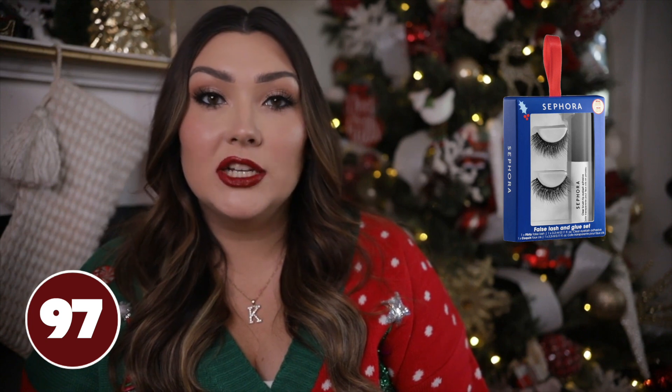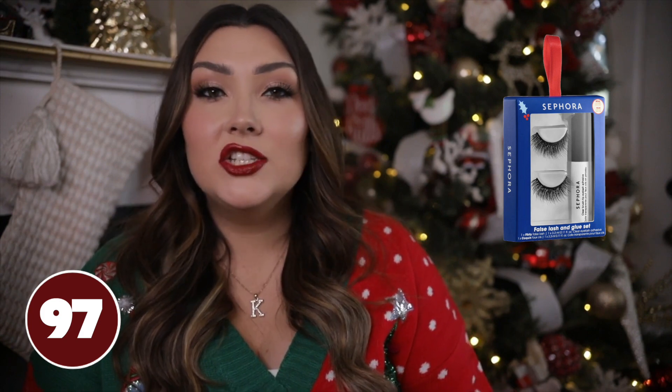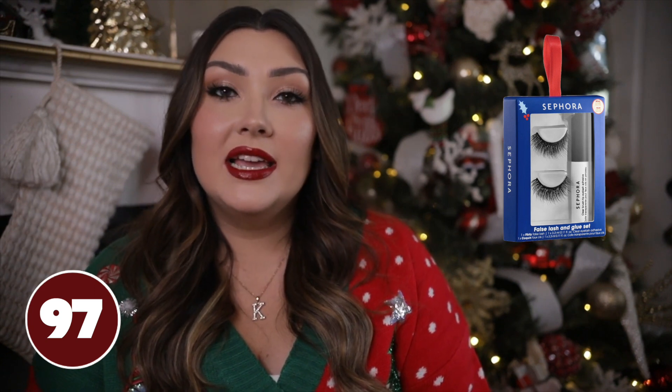This is another little set from Sephora but I had to include it — these are some of my favorite lashes from Sephora ever. They're so affordable at $12 and they just go on my eyes so easily. I think it's how thin the band is — they really just pop on within a second. I love all the different styles that they carry.